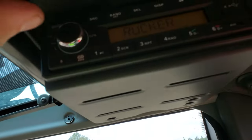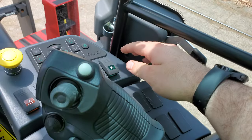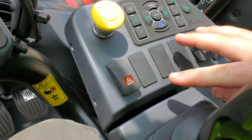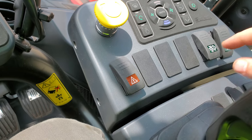Got your radio. And right here you got a quick mute button. Got your hazard.